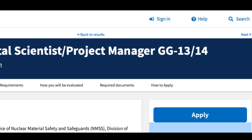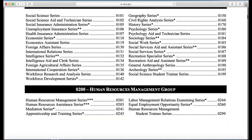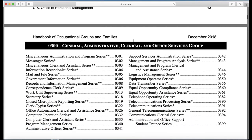Before we get started, GS and WG are separate pay scales. There's also GG, among others, and you can search for both GS and WG jobs on USAjobs.gov. GS is considered white-collar jobs, and there are currently over 400 job series if you look throughout the website. And if you want to know more about each job series, you can look at the OPM Job Series Handbook, which explains every series in depth.